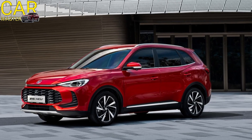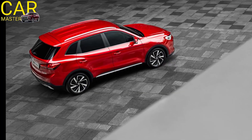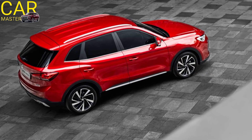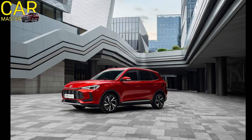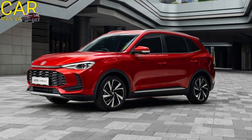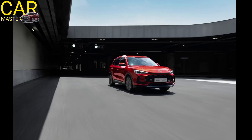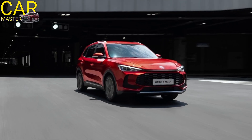The 2025 MG ZS doesn't compromise on safety either. It's equipped with a full suite of safety technologies, including lane-keeping assist, adaptive cruise control, rear cross-traffic alert, and automatic emergency braking, making it one of the safest compact SUVs in its class.